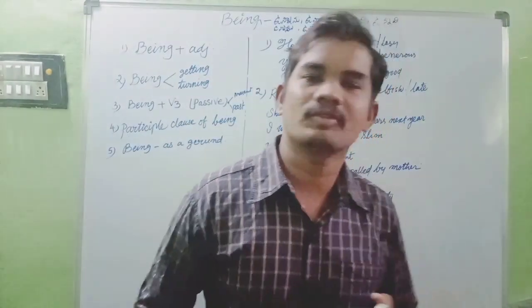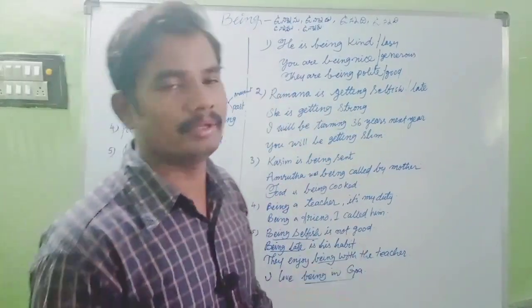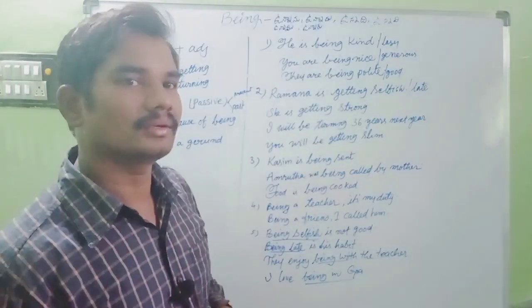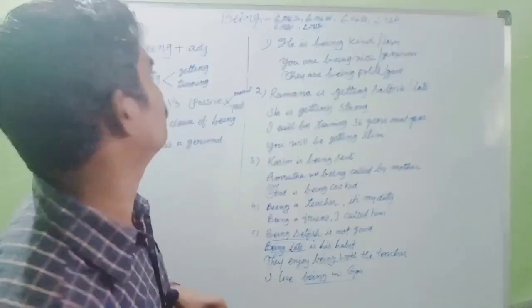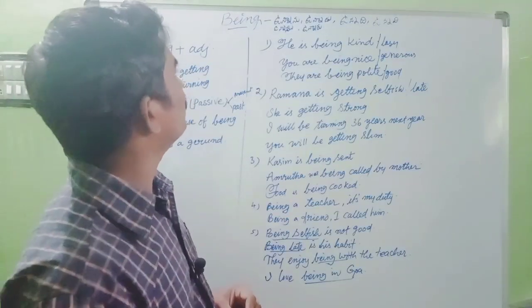Namaste friends, welcome to Baluja English. Today's topic is BE Forms: he is, am, are, was, were, be, being, been. Being is the last topic that we have in this BE Forms series.